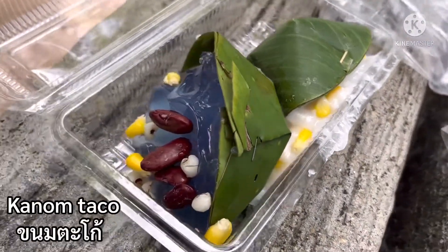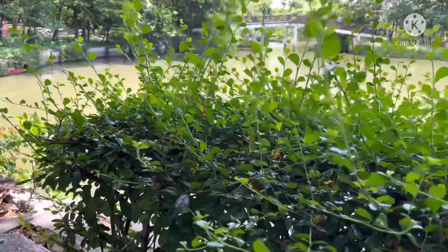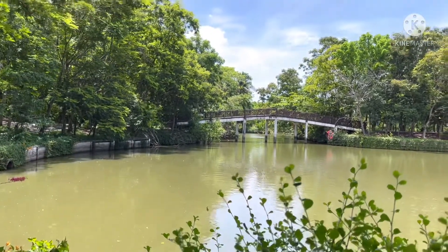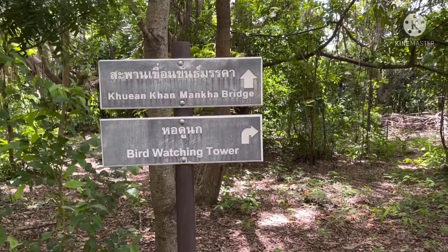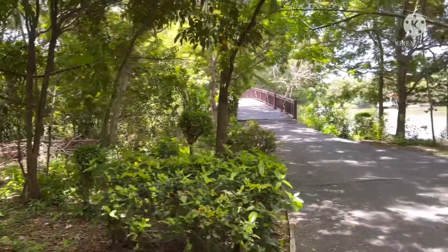Oh my, why does it look like this! This one is butterfly pea flavor. They have red bean as well. After that, I ride my bicycle to the bird-watching tower, which is one of the landmarks at Nakon Keon Khan Park.